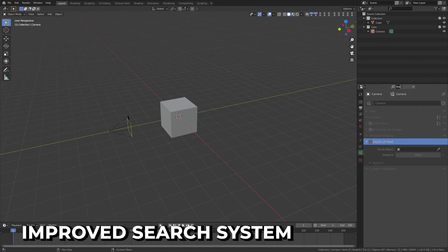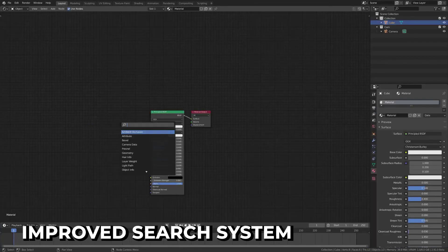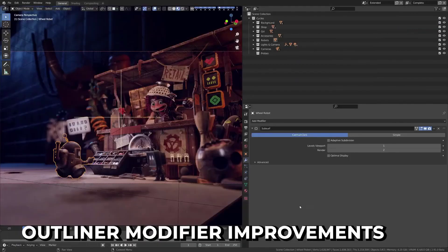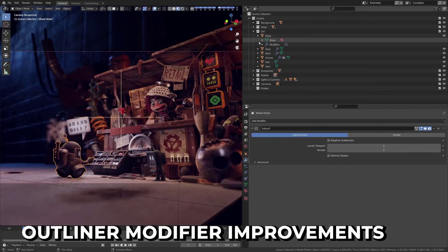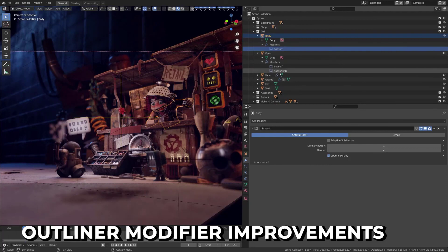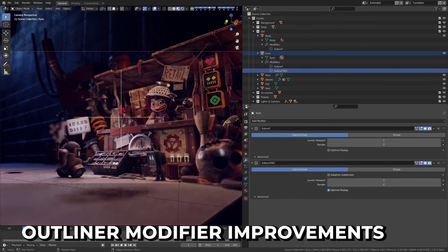You can also hide parts behind others. In addition, you can view a rendered version from any angle, as you can see on the screen here.